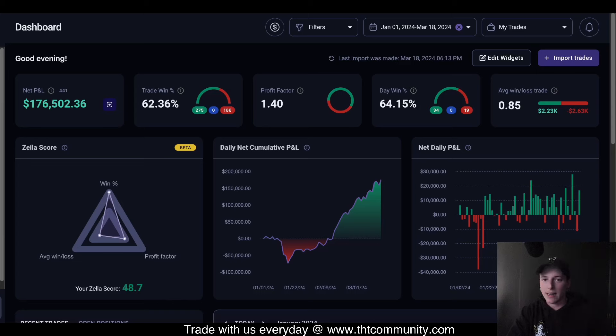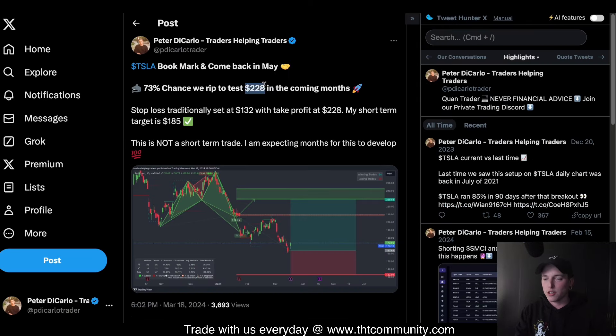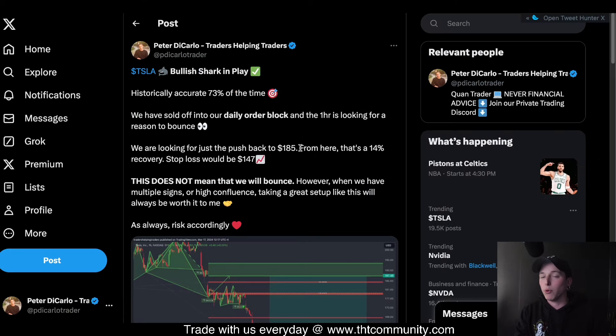Tesla's up 6% today and we're going to look at the call out that we had on Tesla. I posted this earlier this morning on a one hour time frame and so far it's working out to perfection. But I think there's actually a much bigger trade setting up for us to test $228, so we're going to cover both of those right now in this video.